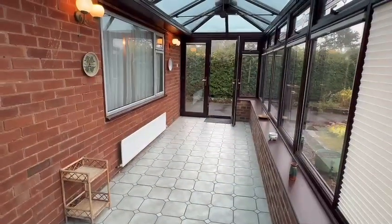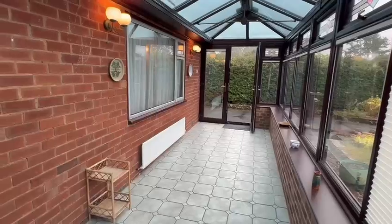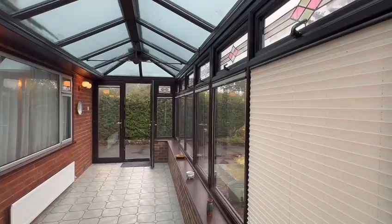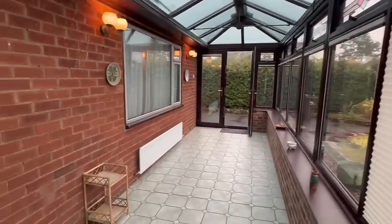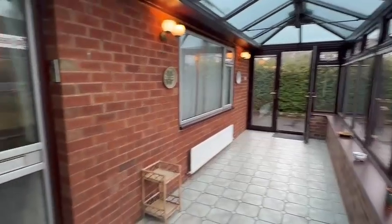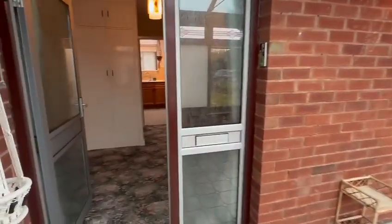As you enter through the double doors, you come into this excellent-size conservatory porch with a tile floor, double-glazed windows with blinds and vents. There's a radiator in here so this could also be used as further seating space. And then you have the main door into the reception hall.